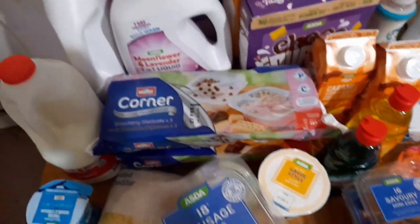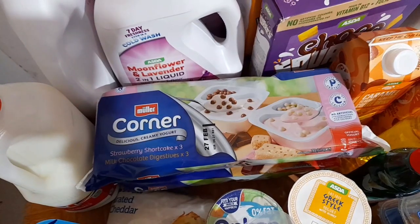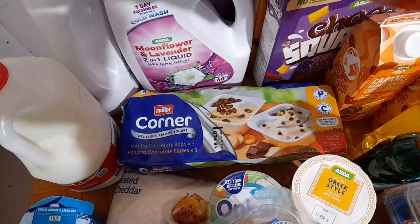Robbie wanted some of these corn yoghurts, so I've got him some, and obviously Simon and William as well. I've got strawberry shortcake milk chocolate digestive ones, the vanilla chocolate bowls, and the banana chocolate flakes.